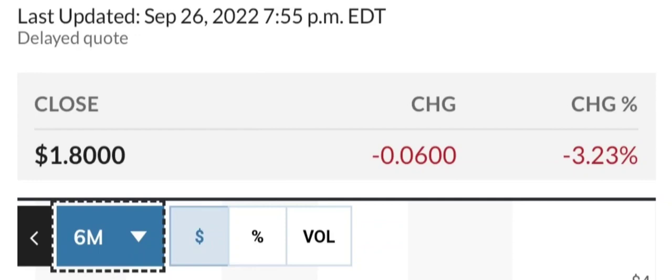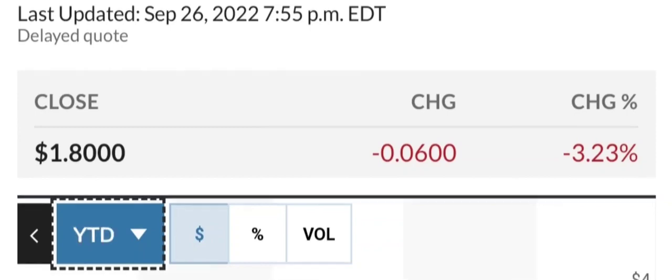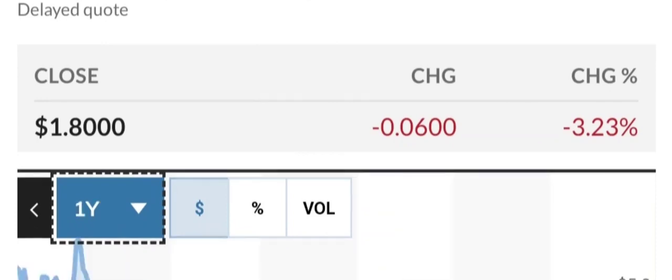That is the positive news for the company and why the stock price has jumped in the past. Looking at the fundamentals: the company's current market capitalization is approximately 1 billion dollars. When I reviewed this company a year ago, it was 1.92 billion dollars. The projected 2022 revenue should total around 26.4 million dollars, with a negative 126 million dollars in earnings.